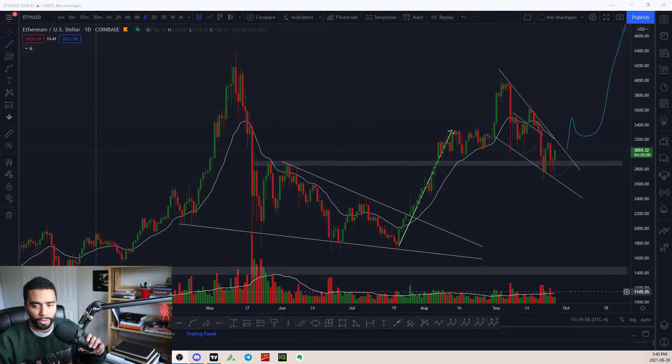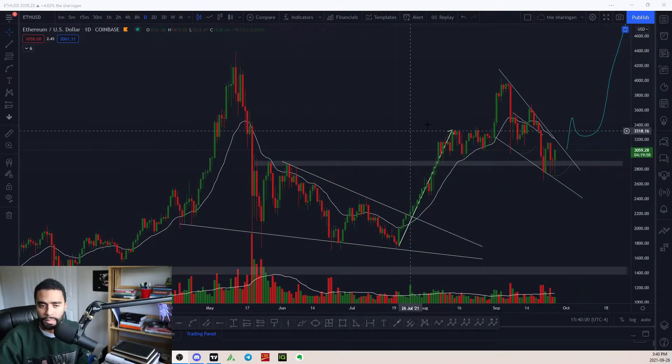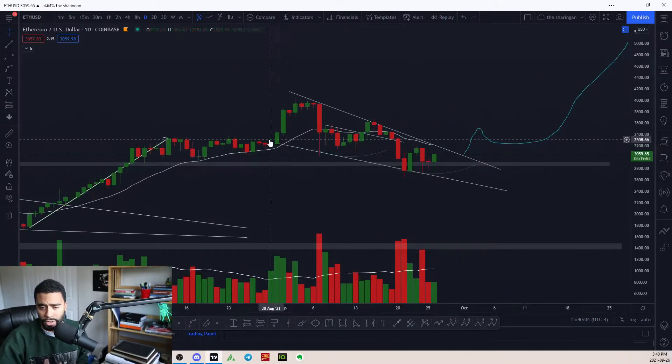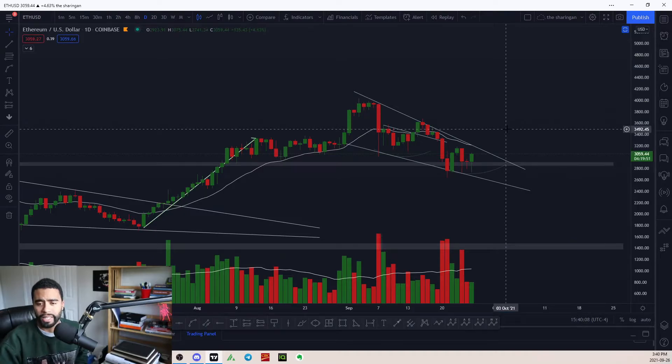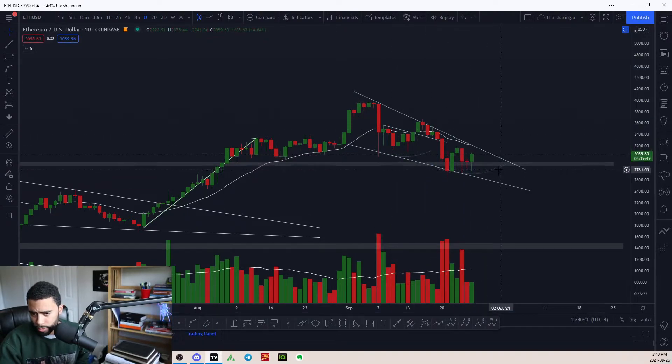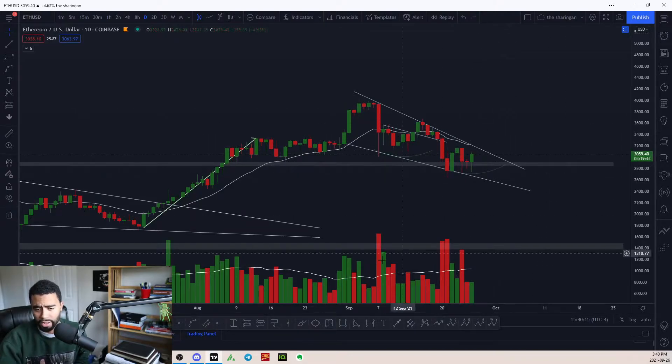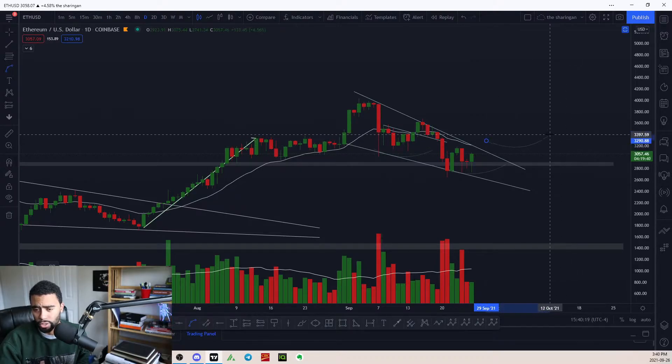We're going to do a quick little breakdown on Ethereum and Bitcoin. I've got this drawn up — kind of like an inverse head and shoulders happening, that's what I'm thinking. It still needs a lot of development to see if this is going to happen, because we're like halfway through the pattern and there still needs to be a whole right shoulder developed.